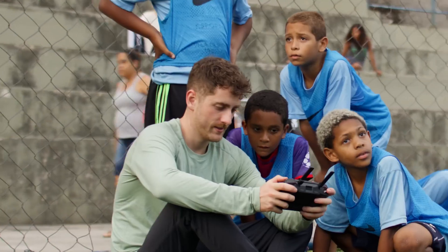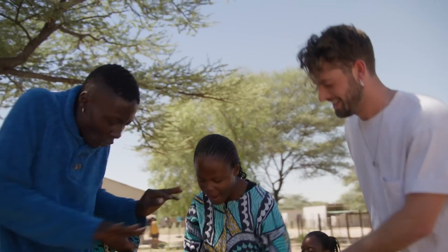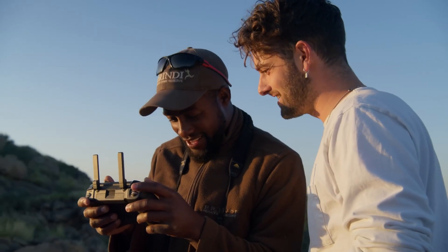Authentic imaging has the power to convey emotion, to inspire, and to freeze moments in time. Mavic 3 Pro delivers endless ways to ignite the sparks of creativity.